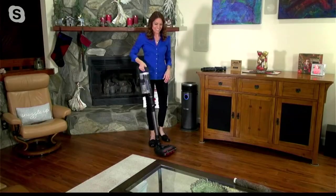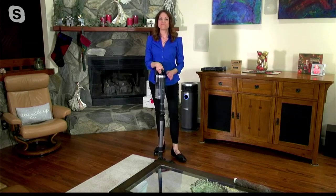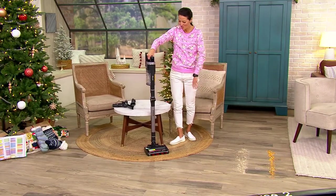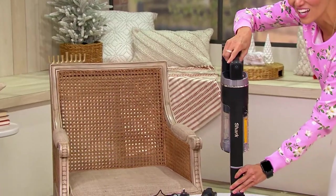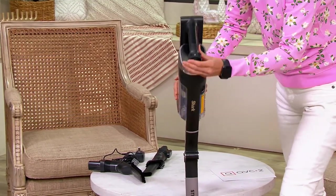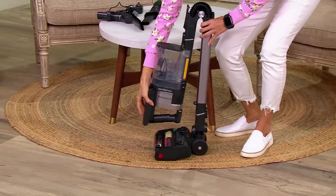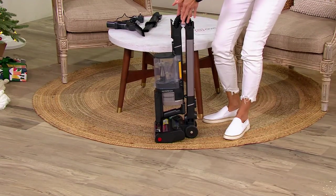Customer reviews highlight the vacuum's power without needing to plug in a cord, calling it the best cordless vacuum anyone can buy. The host tries the MultiFlex flip for the first time live on air, folding it to half the size instantly.